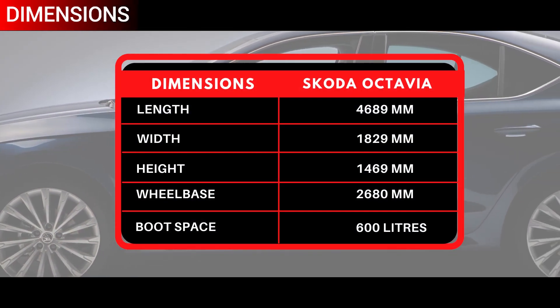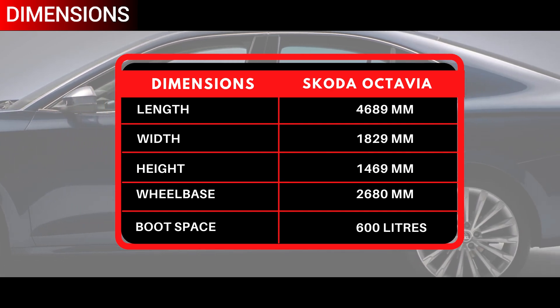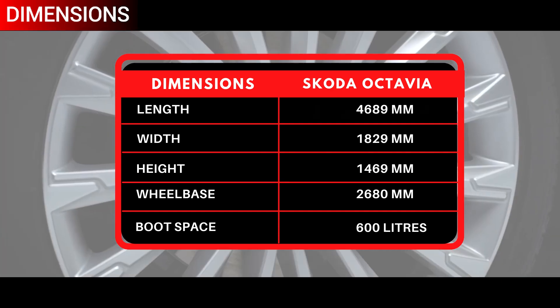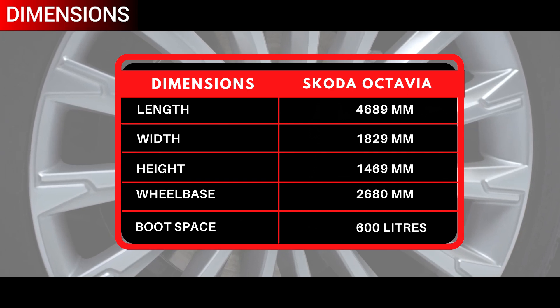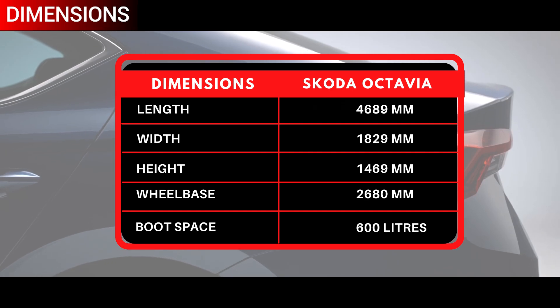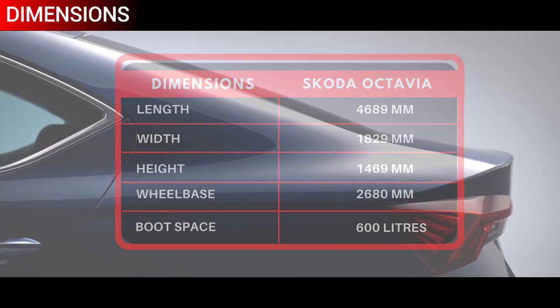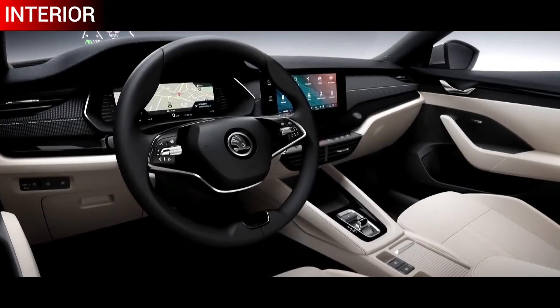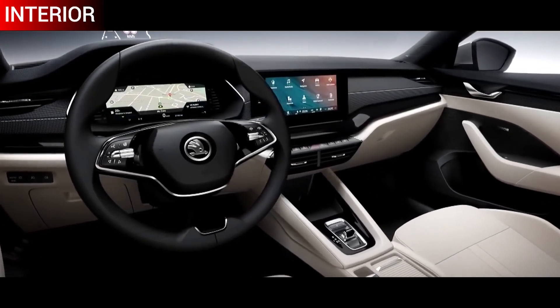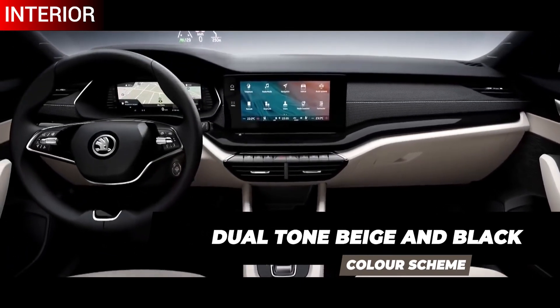This fourth-gen Octavia is based on the newer MQB AO-IN platform and has grown in length by 19 millimetres. The table shows the length, width, height, wheelbase, and the massive boot space of 600 litres.